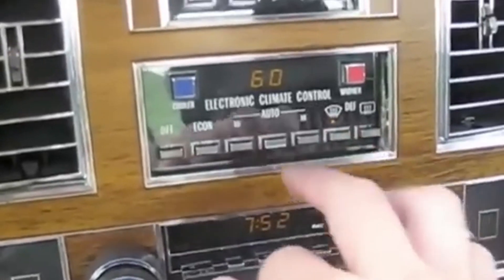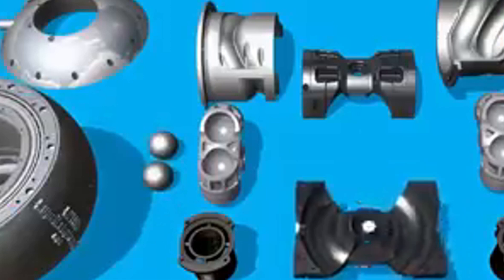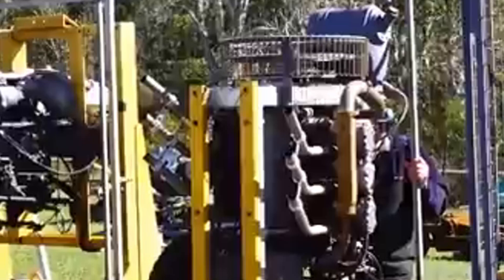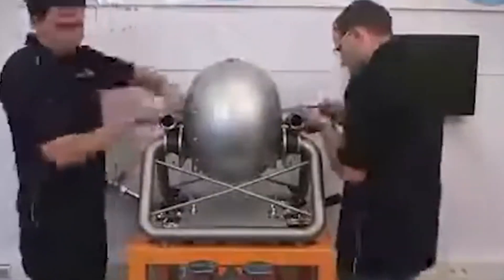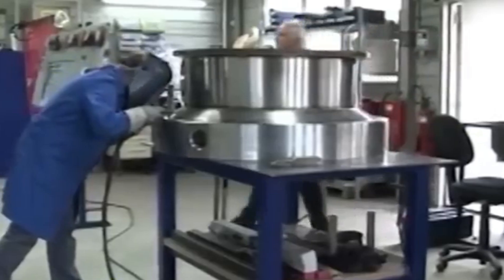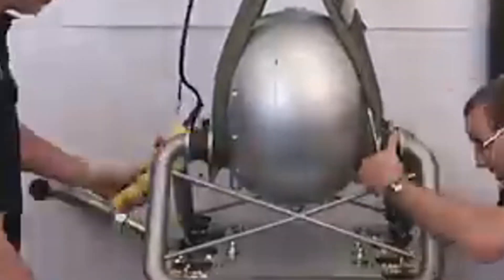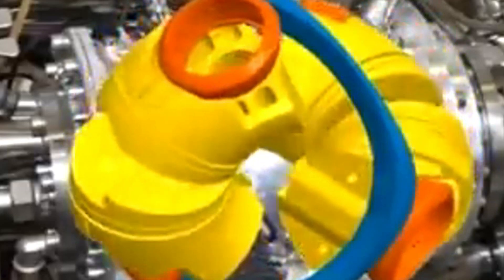The H-16 engine was a masterpiece of engineering complexity. With two flat banks of eight cylinders arranged in an H-shaped configuration, it was a sight to behold. This layout offered unparalleled smoothness and balance, thanks to its shared crankshafts and low center of gravity. The H-16 was well-suited for high-performance applications like racing cars and speedboats. However, its intricate design and high manufacturing costs made it difficult to maintain and limited its production. While rare, the H-16 remains an iconic symbol of engineering ambition. Each of these engines represents a different approach to pushing the boundaries of performance, efficiency, and innovation, showcasing how engineering brilliance can redefine what's possible in automotive and industrial design.